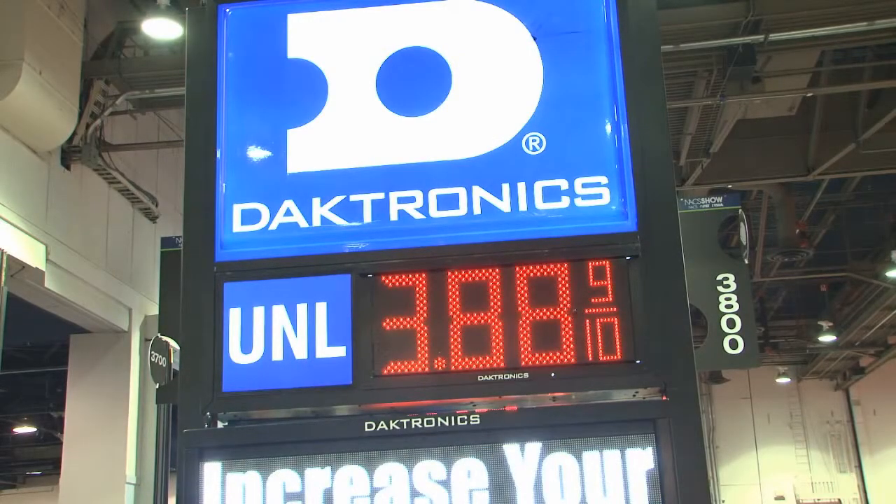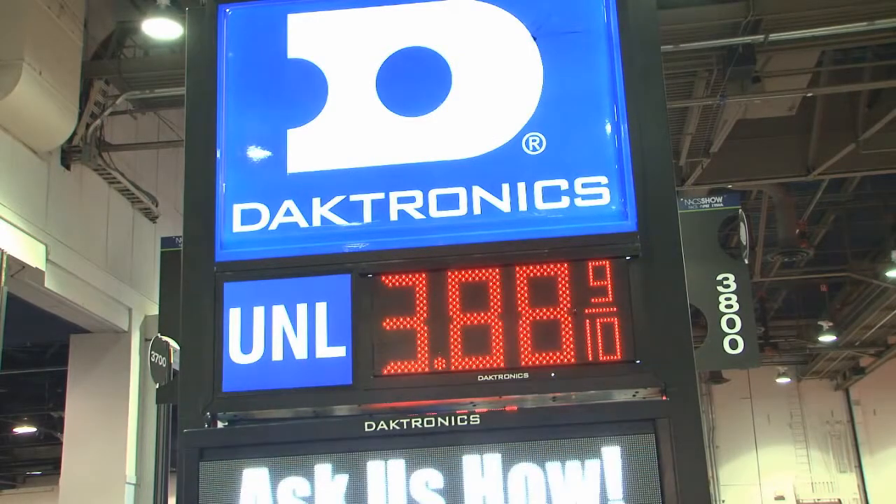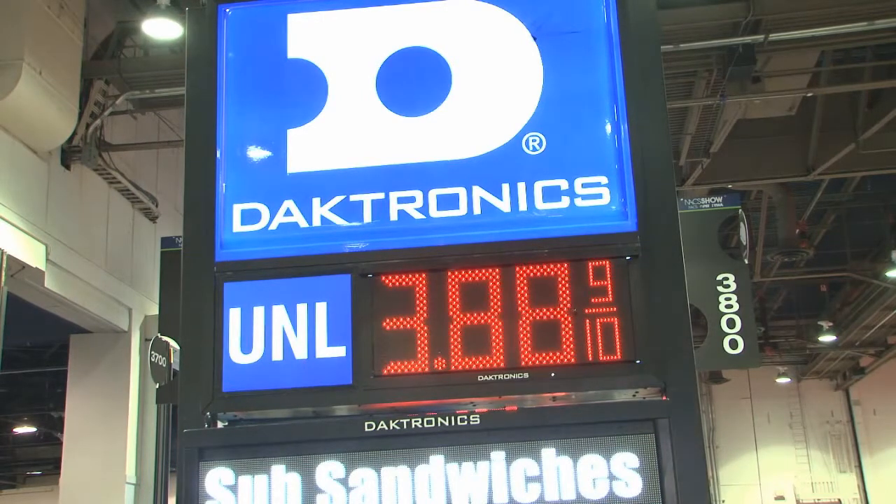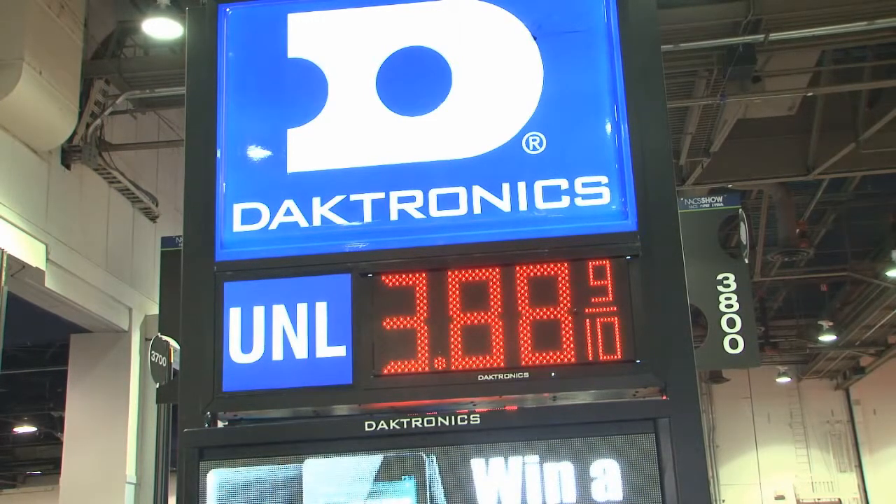LED gas price displays are a great improvement for retailers. Besides being highly readable and visible to drive-by traffic, they're easy to change from inside your store. Major labor savings and they give an updated and modern look to your store.